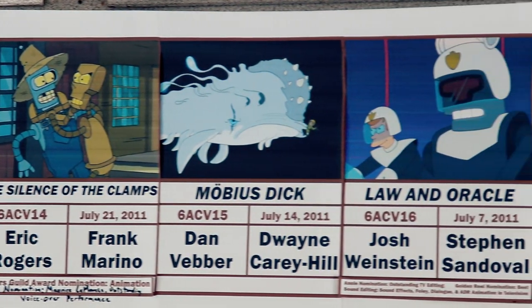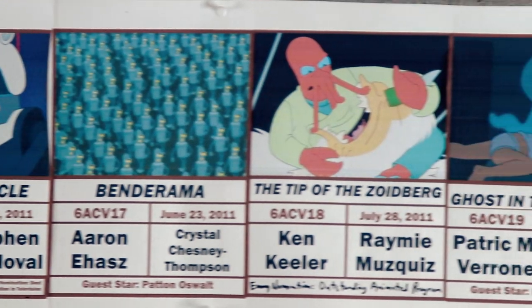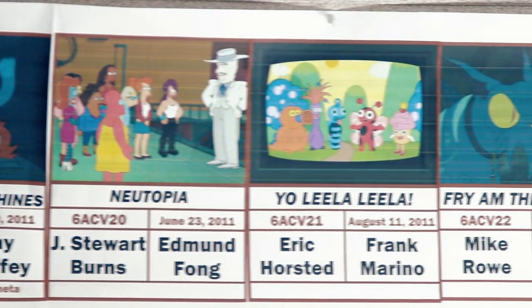It shows the title of the episode, the number, the date it originally aired, the writer of the episode, and the director, if there was a guest voiceover star, and if it was nominated for an award or if it won one.